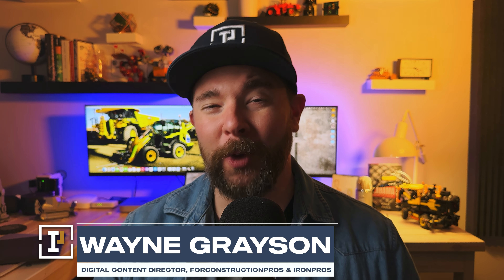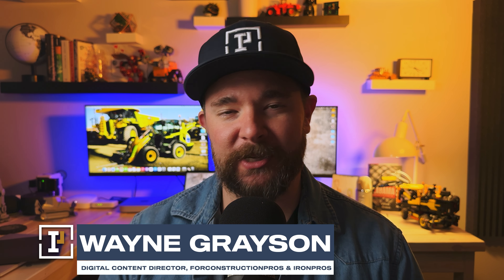Hey guys, what's going on — hope you're well. Welcome back to Iron Pros TV. Last week we were bringing you all the news from Bauma 2022, the world's largest trade show. There were so many product announcements and introductions at that show that we're still going to be bringing you new content and videos from that show for the next few weeks now that we're back here in the States.